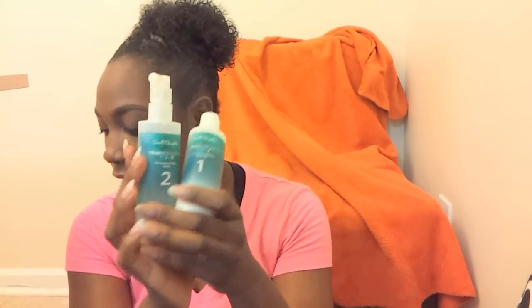The transition kit consists of three steps. The first step is the low-poo purifying cleanser — I'll put the information below on where to get it. It doesn't have a lot of shampoo in it, just enough to get all the dirt out of your hair. This smells really good, it has like a minty scent to it. The only thing I don't like is the bottle is so small — I like putting a lot of shampoo in my hair.